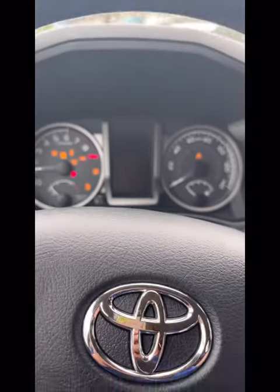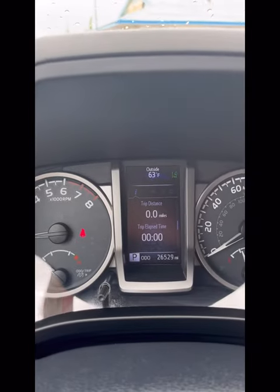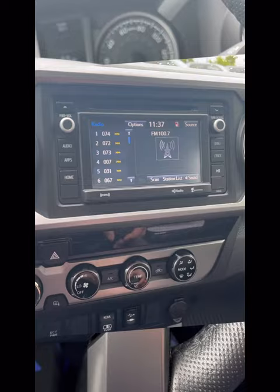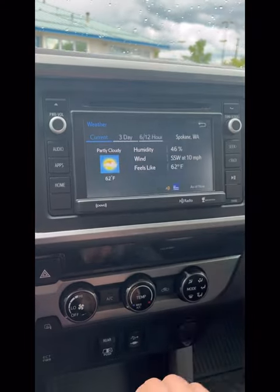This one has lane assist and forward collision avoidance. I do not see a wireless charging dock in here, so that's one thing we would not get in this. But again, it has 26,529 miles on it and it's only $1,000 more than the original Toyota Tacoma you inquired about, and it's a nicer trim package.